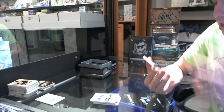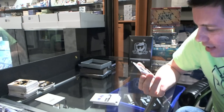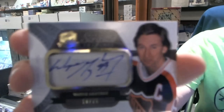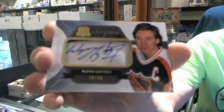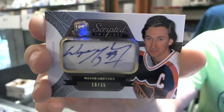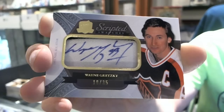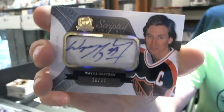We've got a two-color scripted swatches numbered 10 of 35 for the LA Kings, Wayne Gretzky. 10 of 35 for the LA Kings, Wayne Gretzky. Well, that is more than acceptable.